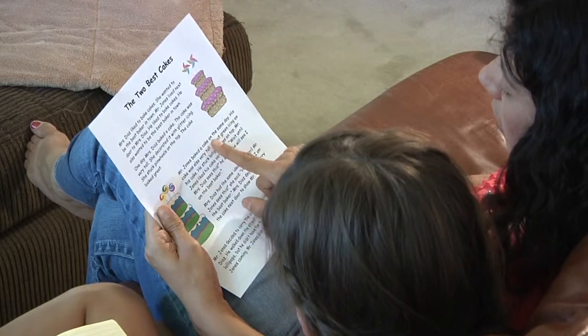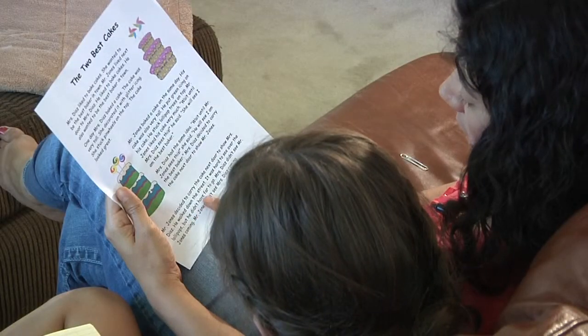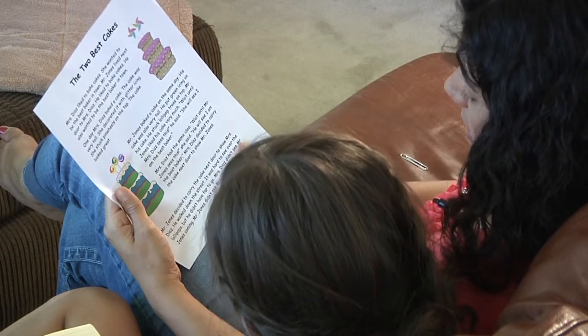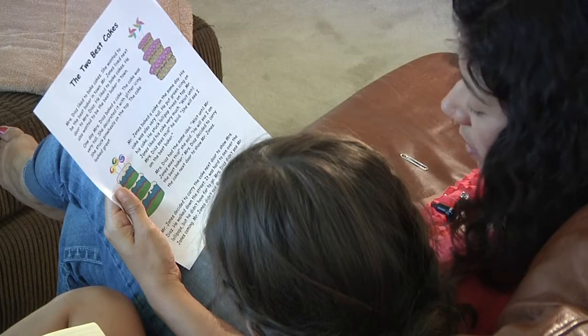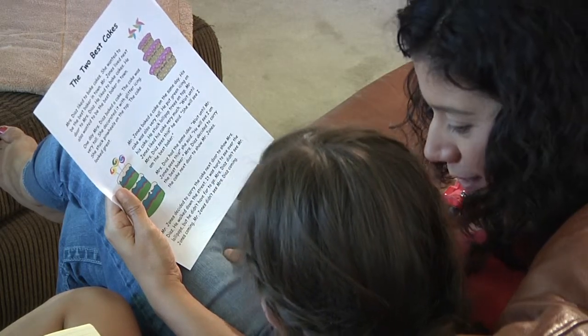Mr. Jones baked a cake on the same day. Mrs. Diaz decided to carry the cake next door to show Mr. Jones. Mr. Jones decided to carry the cake next door to show Mrs. Diaz. He walked down the street. It was hard to see over the lollipops, but he didn't have far to go. Mrs. Diaz didn't see Mr. Jones coming. Mr. Jones didn't see Mrs. Diaz coming.